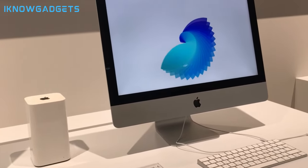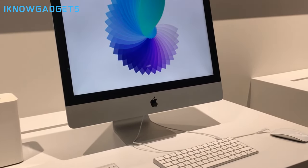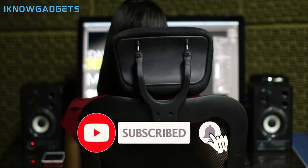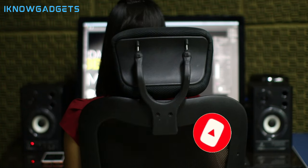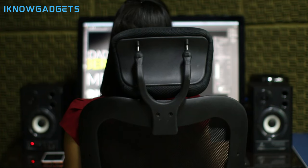That wraps up our list of the top 5 bookshelf speakers of 2024. Whether you're a music lover, movie buff, or gaming enthusiast, these speakers offer exceptional sound quality and versatility for any setup. Don't forget to smash that like button if you found this guide helpful, and subscribe to I Know Gadgets for more tech reviews and recommendations. Until next time, happy listening.